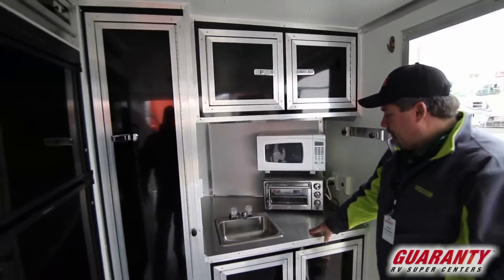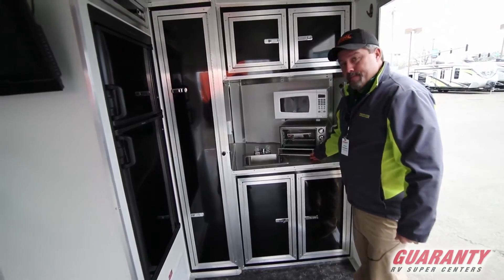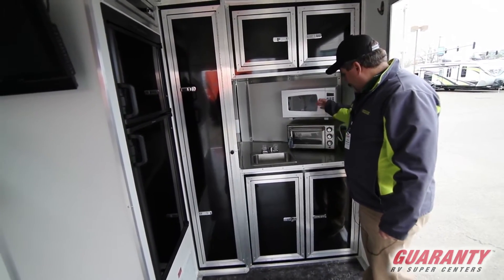It's got a big old fridge, convection, and a microwave.